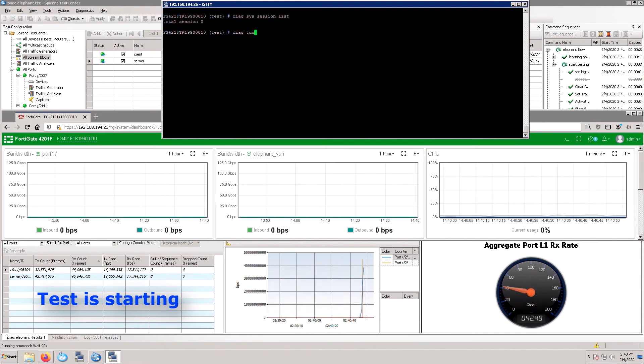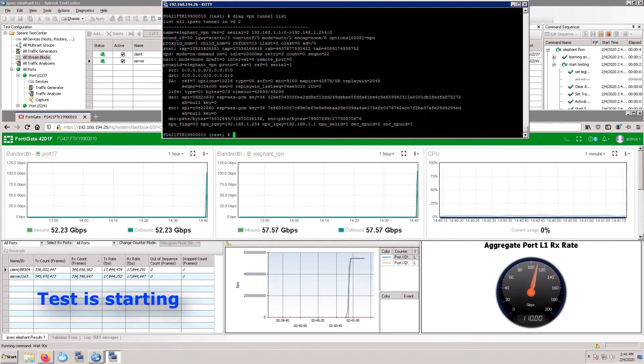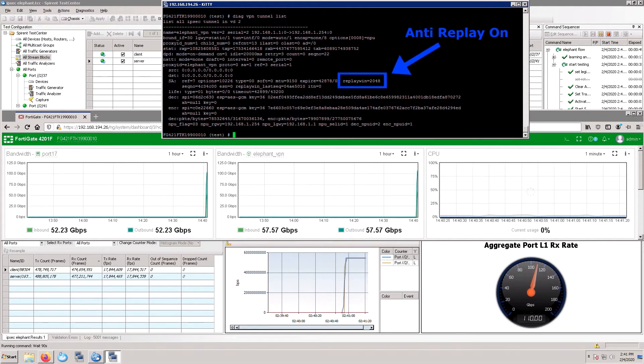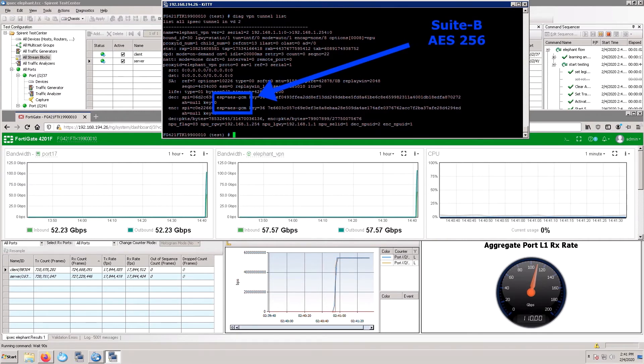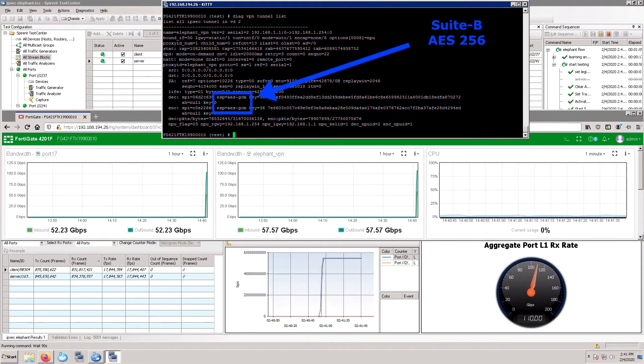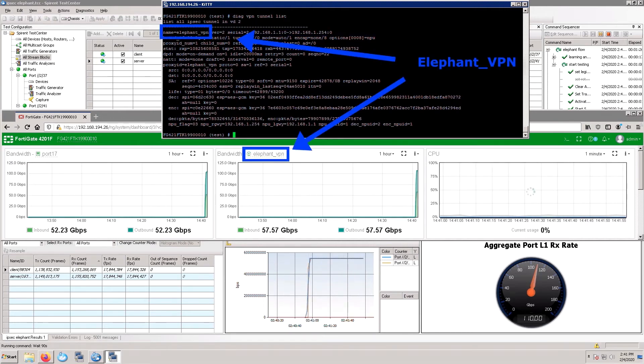The test is starting and the traffic is ramping up, and we are going to be able to hit about 110 gigabits per second. The VPN tunnel list shows you that anti-replay is enabled. And as you can see, there is no CPU utilization. We are using AES 256-bit, and the VPN is called the ElephantVPN, running IKE version 2. From the bandwidth statistics, you can see the ElephantVPN monitors the encrypted traffic.